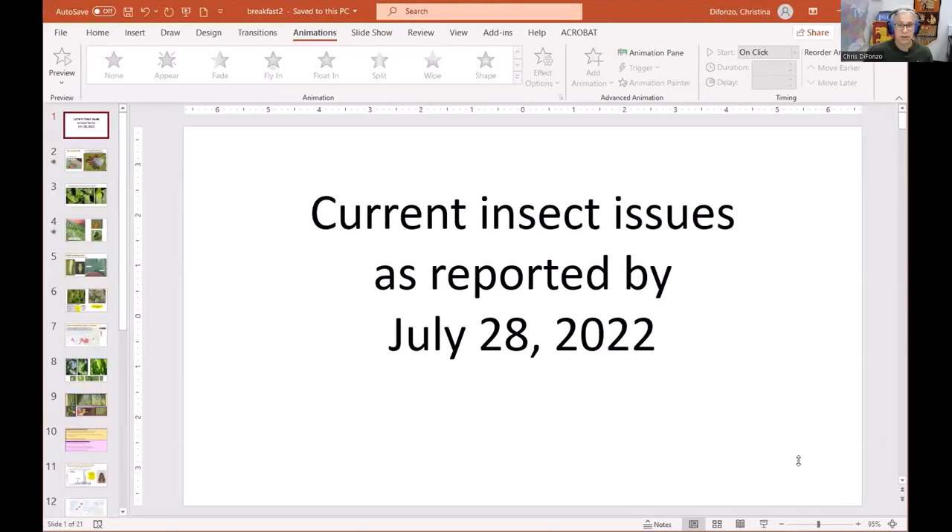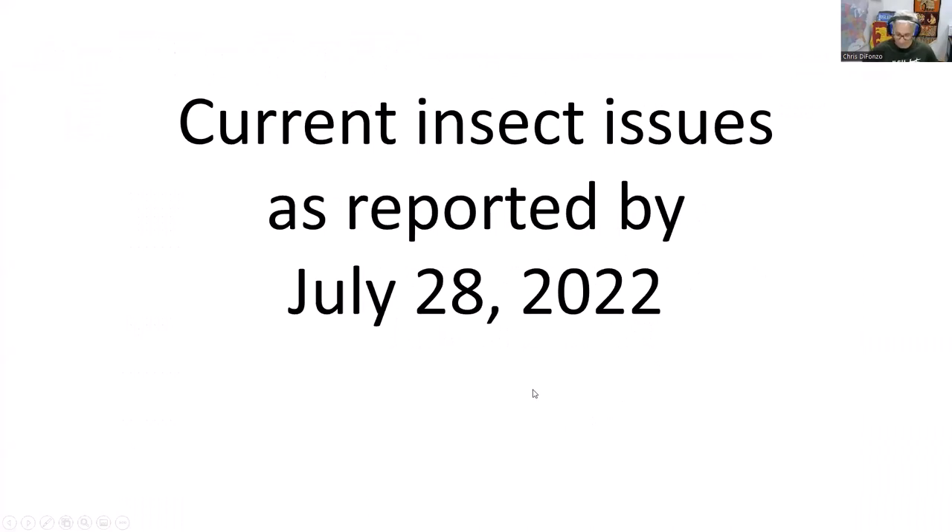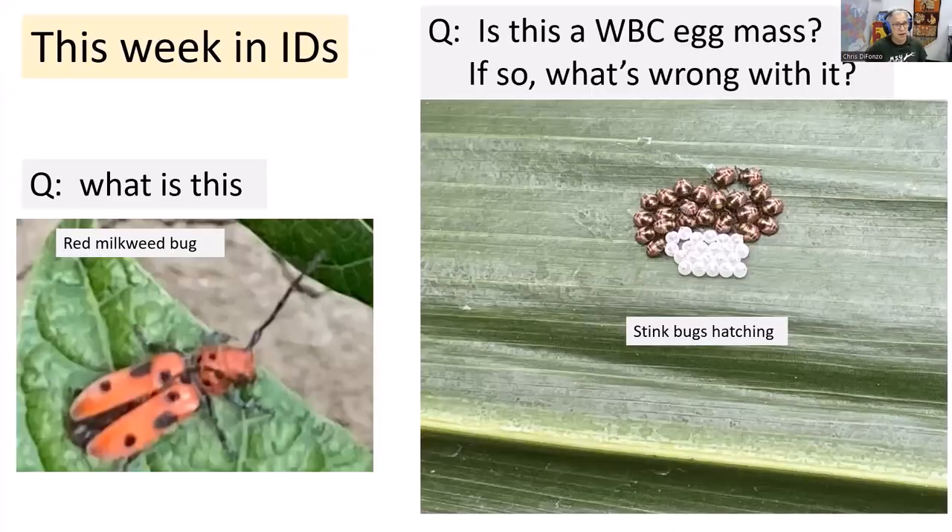I'm very picture oriented, so you guys have to see a lot of pictures. What I decided to do is call through my emails and answer any questions about pictures I've gotten throughout the last couple of weeks. On the screen you see a picture of a pretty red beetle — that is a red milkweed beetle. Milkweed is out on the edges of fields, and these red milkweed beetles are mating now. If they fall onto a soybean leaf, they're harmless to beans, so nothing to worry about.